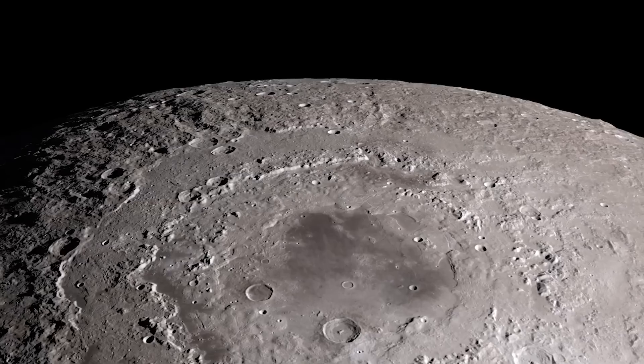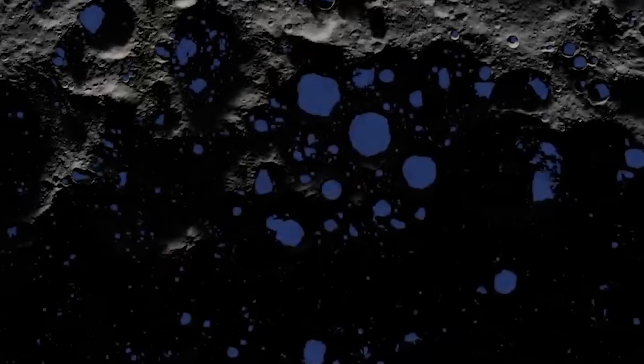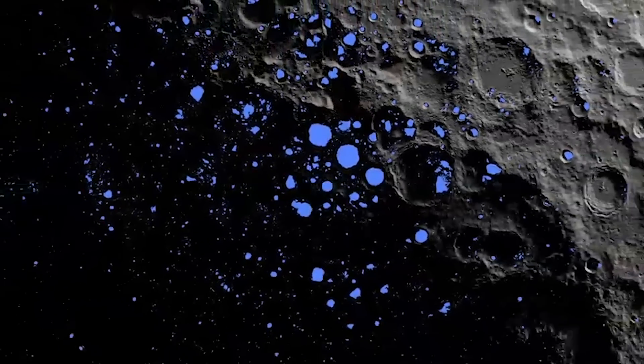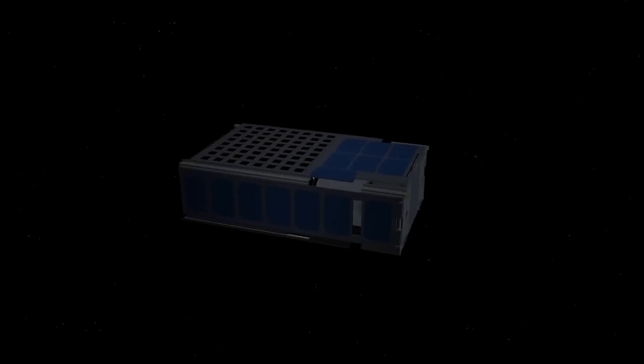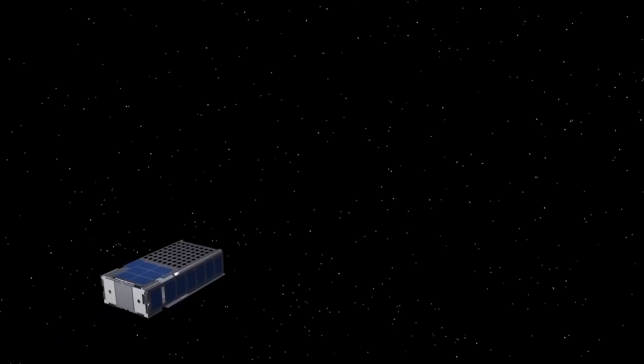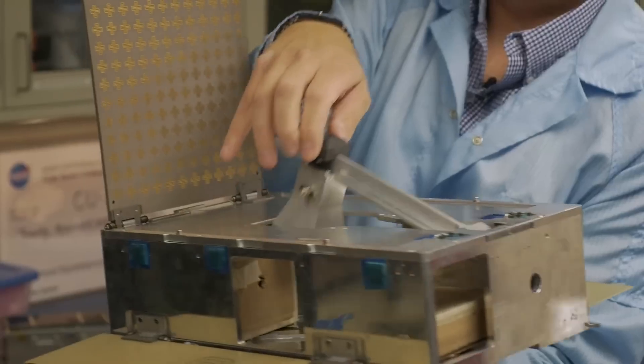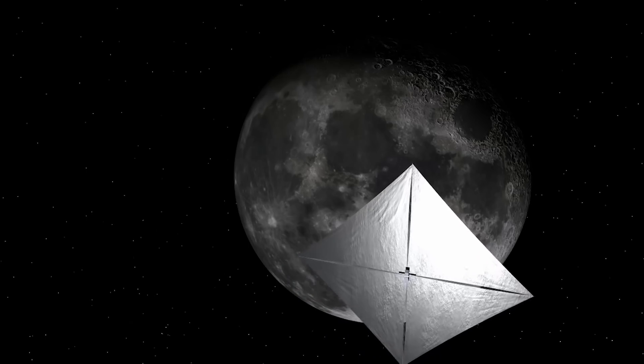They are going to be studying the Moon, and they're going to help us understand what the Moon is made out of — what types of rocks, what types of regolith, what types of ice, what's mixed in with water that might be present. One of them actually is going to attempt to land on the Moon. They're also going to be studying the Sun, understanding and studying the space environment and space weather, and testing some different propulsion systems. These novel ideas will ultimately turn into the technology and systems that we want to use going forward.